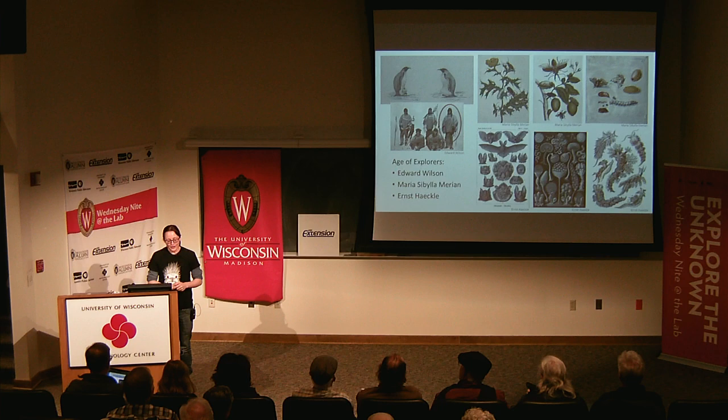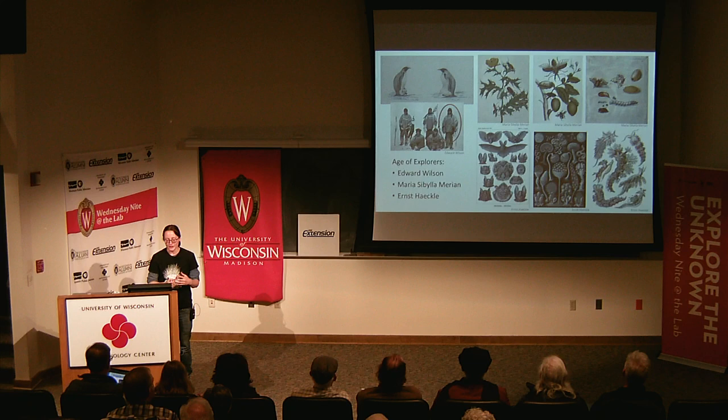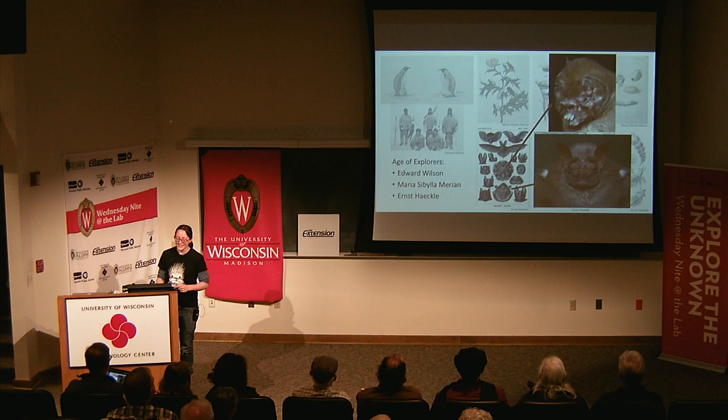You can't talk about scientific illustrations without talking about Ernst Haeckel. He is absolutely one of the most phenomenal illustrators in history. Not only are his drawings exquisite, they are also really scientifically accurate. I want to highlight his bat image because it is completely adorable — you can identify to this day what species of bats he was looking at and documenting with these plates.